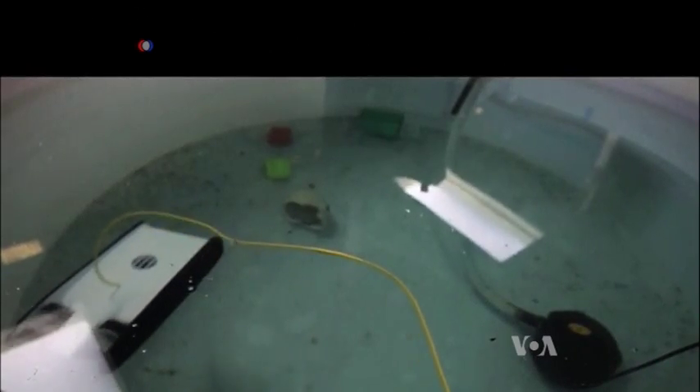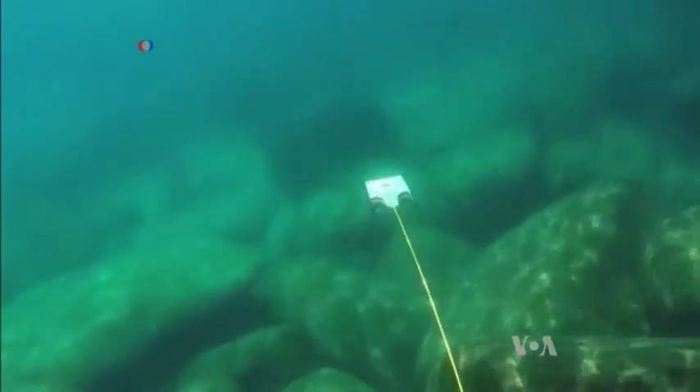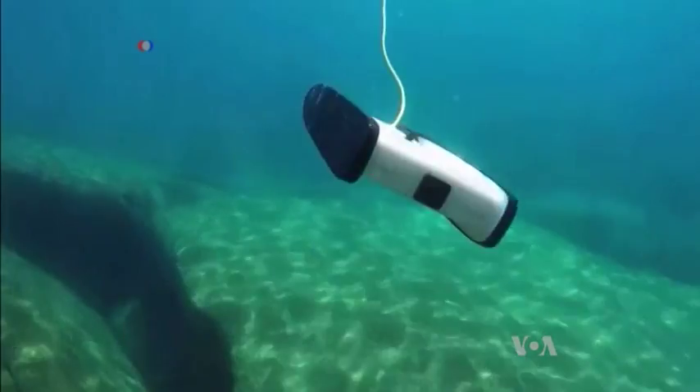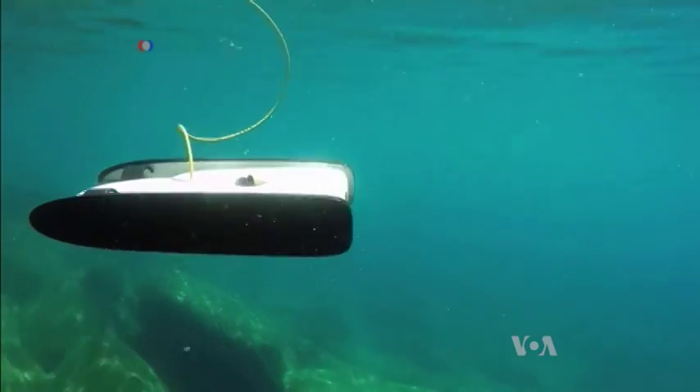The developers hope the low-cost, easy-to-operate Trident robot will become a powerful research tool. The public campaign to raise operating funds has collected three quarters of a million dollars and has the potential to make even non-swimmers ocean explorers.